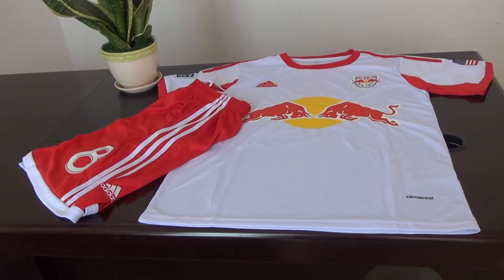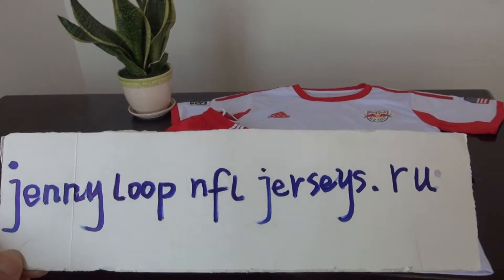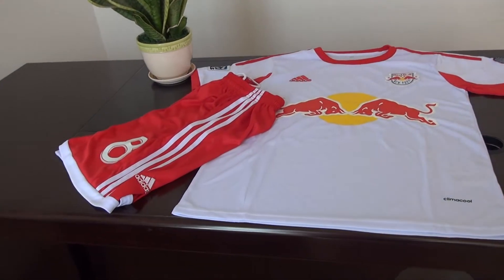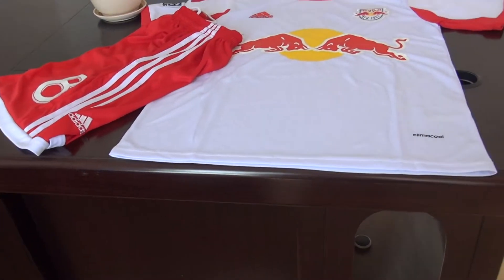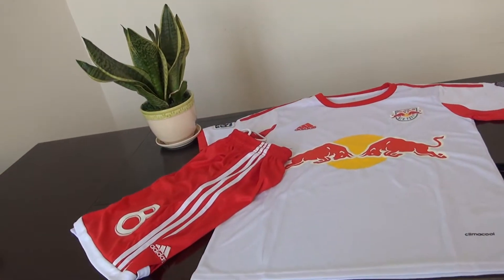Hello YouTube, this is Cindy. I am from Jenny Loop, jerseys.iu. Today's review is for one set — a soccer set. It is the Red Bull White Home Soccer Club jersey.